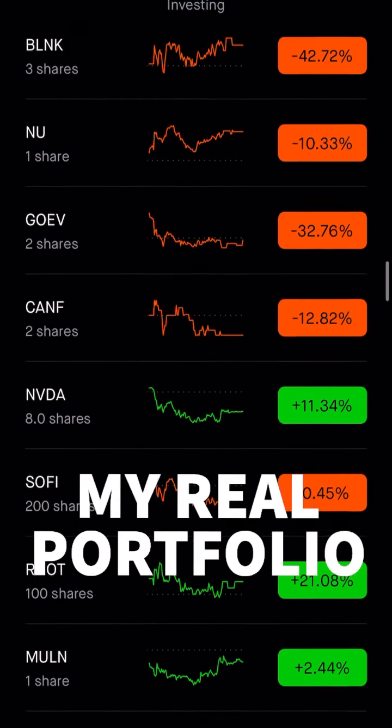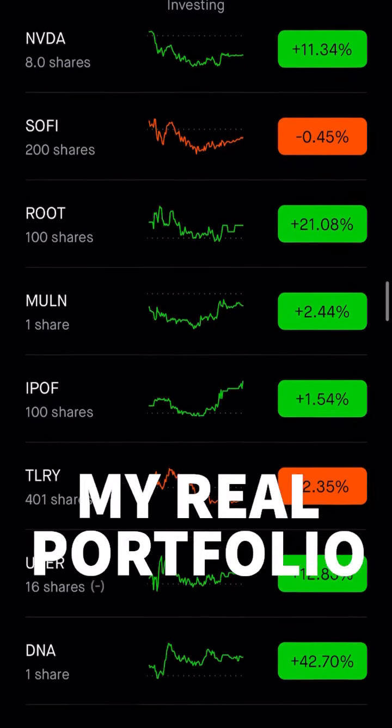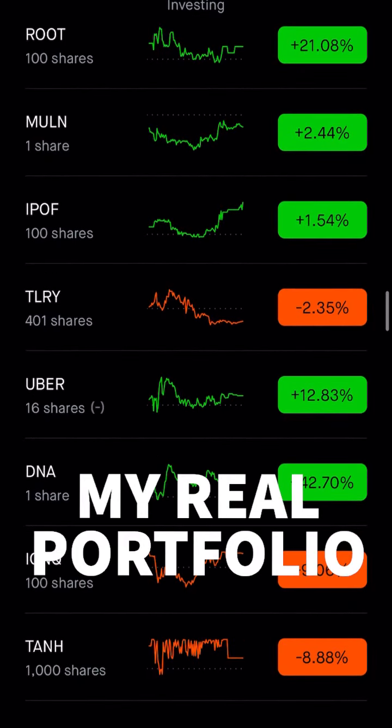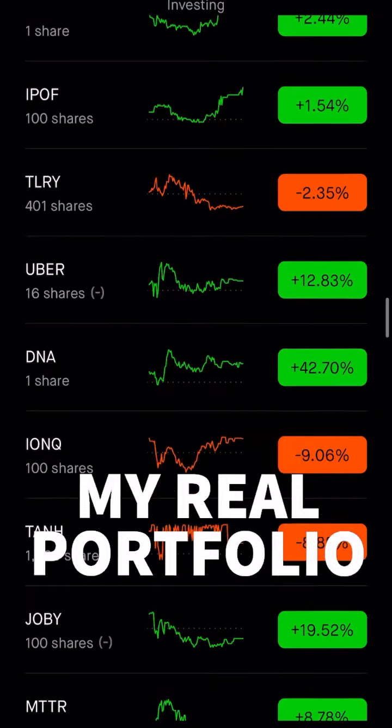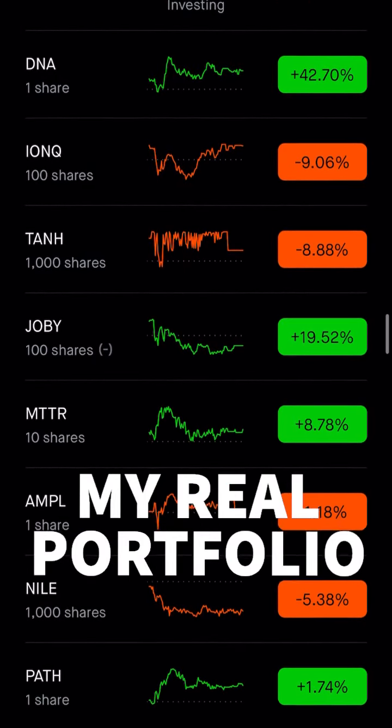You can see I'm into a lot of high-tech stocks: NVIDIA, SoFi, Root, Mull — we made some money on that — Ipof, Tilray, a great one we've just got into, Uber, DNA, IONNQ, of course.